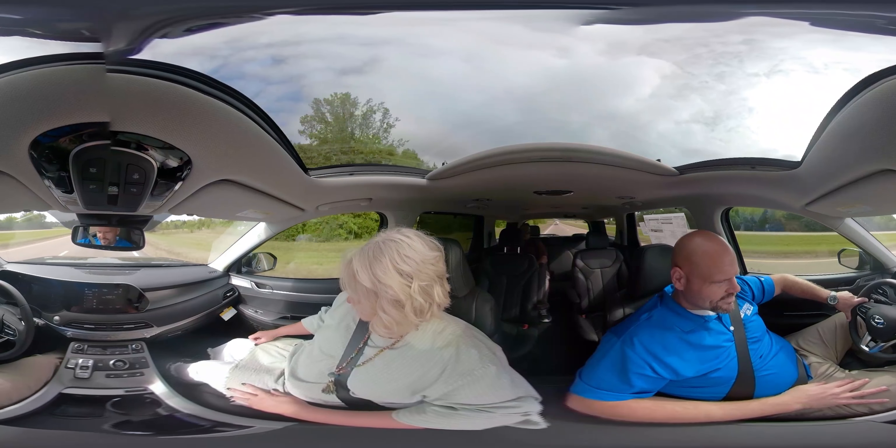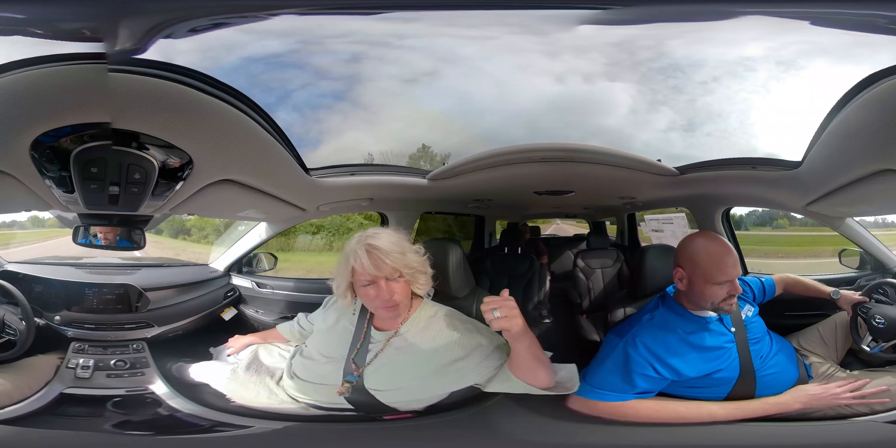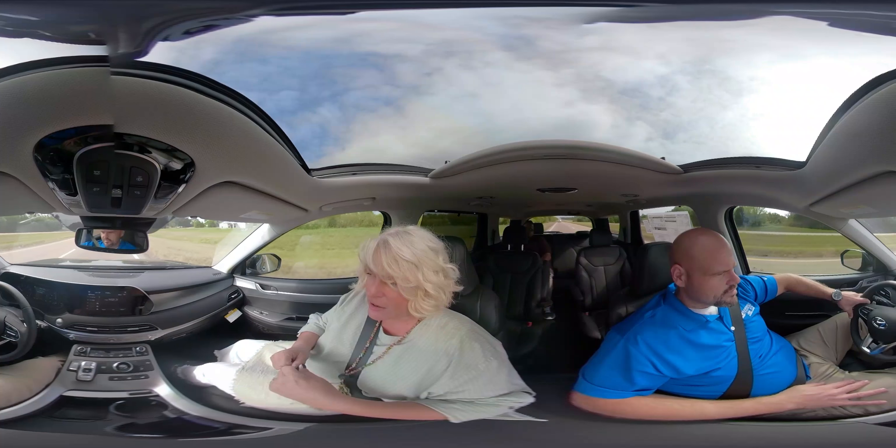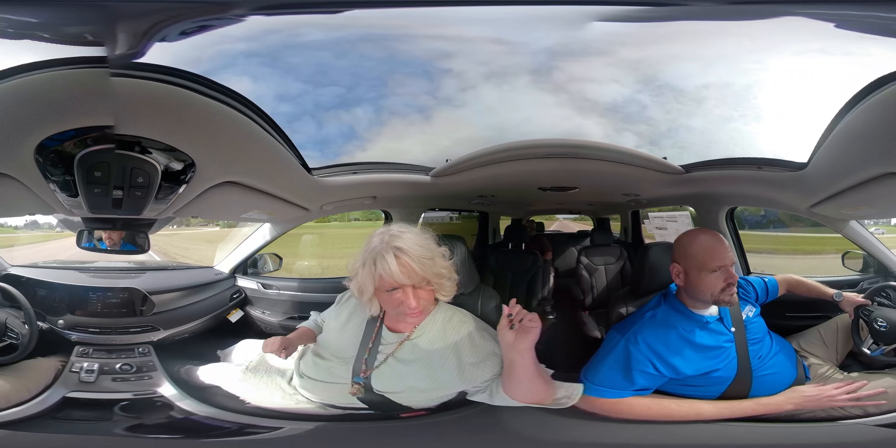They also have a feature on the Limited where you can use quiet mode for the third row in case your kids are in there gaming — you can turn off the radio. You also have a speaker for the driver to communicate with them back there.